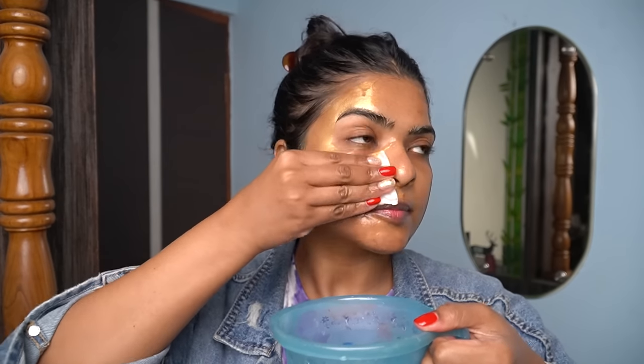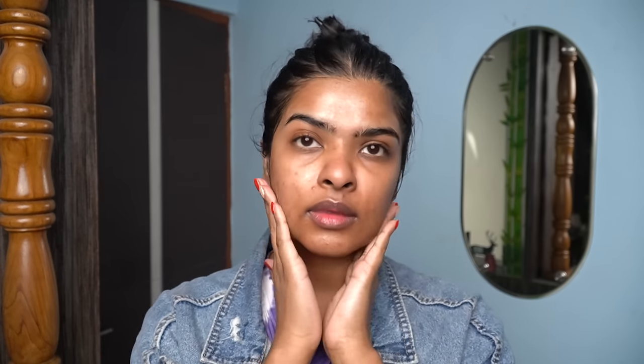This face mask is an instant face mask — you immediately get hydration, and your face appears dewy, glowy, and brighter. Post face mask, I apply a few drops of vitamin C serum all over my face. Vitamin C is great for reducing pigmentation and providing brighter-looking skin. Then I apply a face cream also enriched with vitamin C on my face, under eyes, and neck.